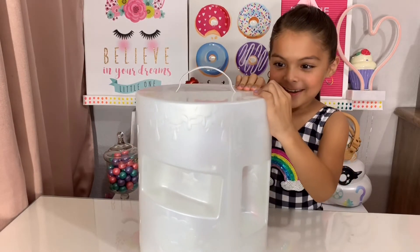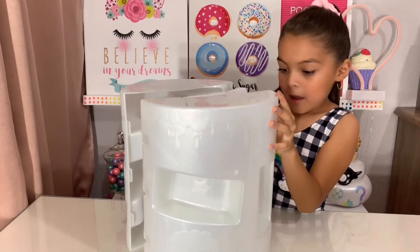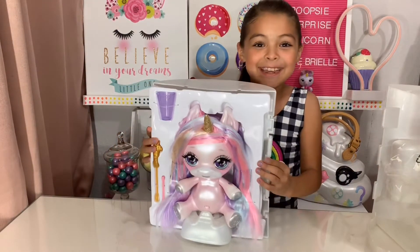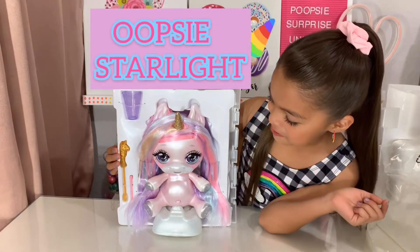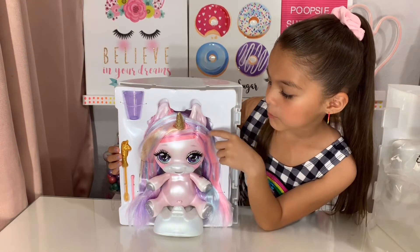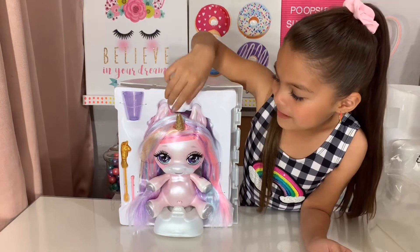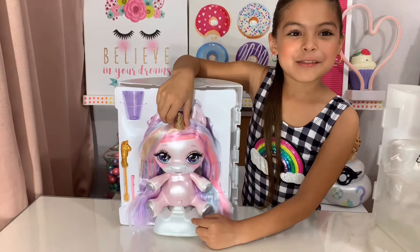Let's open the unicorn — Oopsie Starlight! Oh my god, she's so cute. She comes with pink hair and blue stripes and purple stripes, and her horn is golden and glittery. She also comes with a little potty, that's so cute!